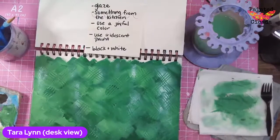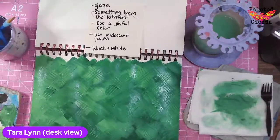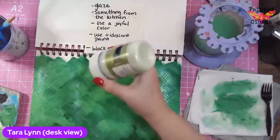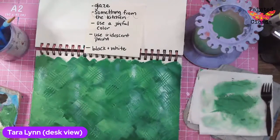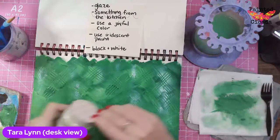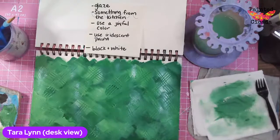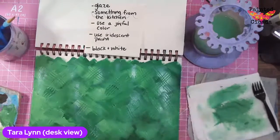I think I might go glaze for my next step. If you don't have something specifically marked as a glaze, you can make your own glaze — that's what I'm going to do. I've got this cool mint paint. I got it forever ago on clearance and I've never used it, but I think I'm going to use this as my glaze. I'm just going to mix it half and half with some water, maybe a little bit more to thin it down.